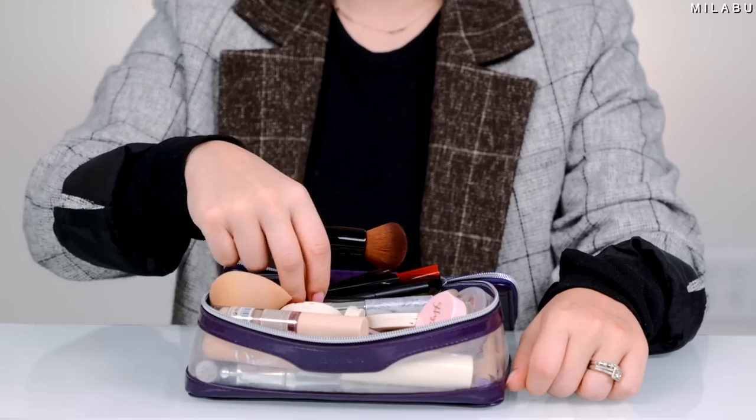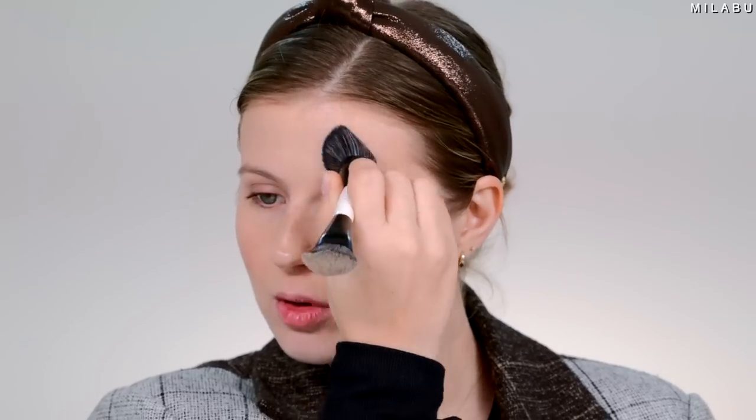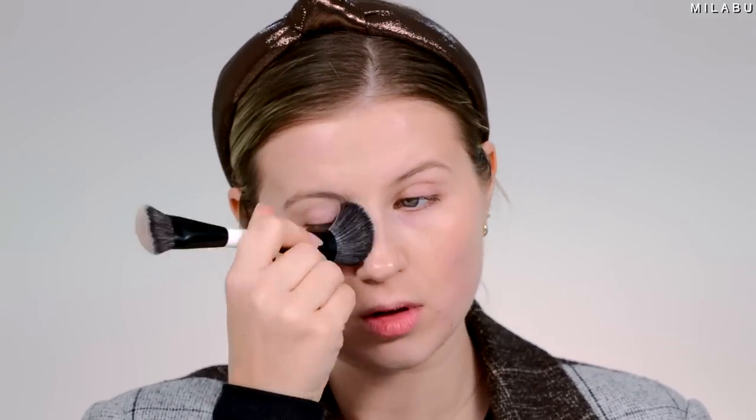I also have brushes in here. This one I've been obsessed with lately — the Makeup by Mario brush. I like that it's double sided. I use the smaller side for my concealer and then the bigger side for my bronzer, my blush, and my foundation if I do kind of a one-step process.